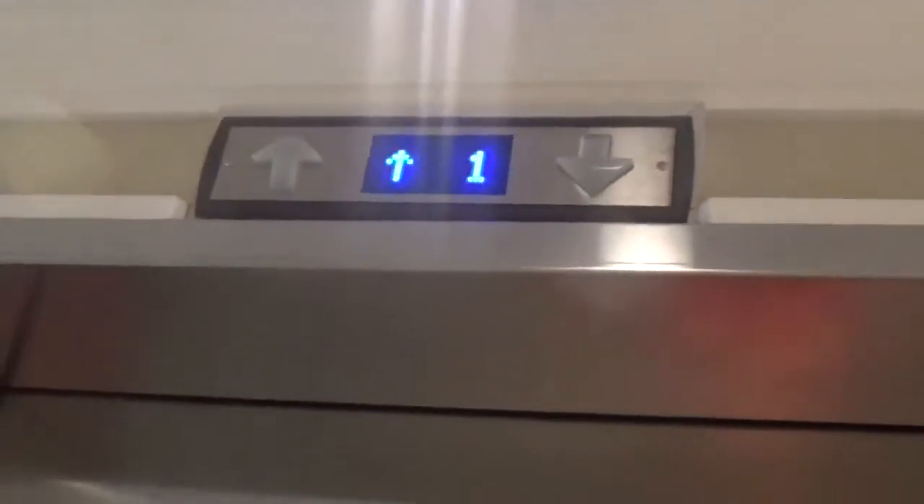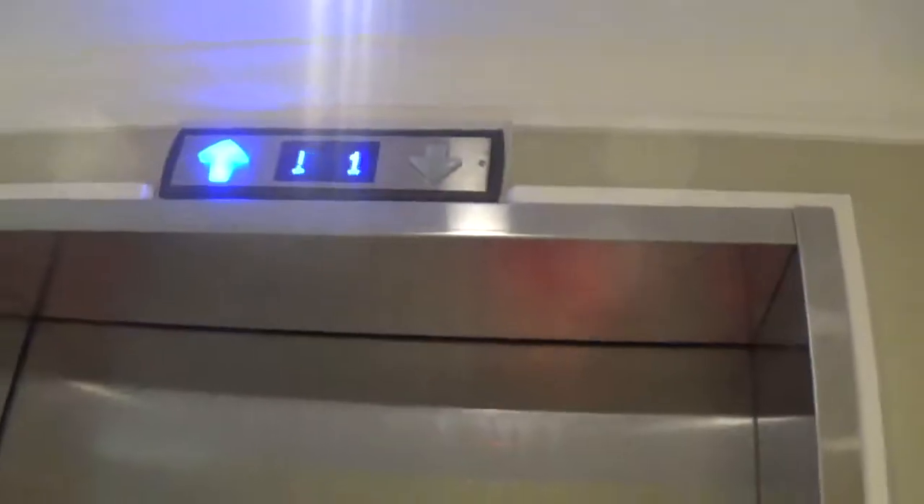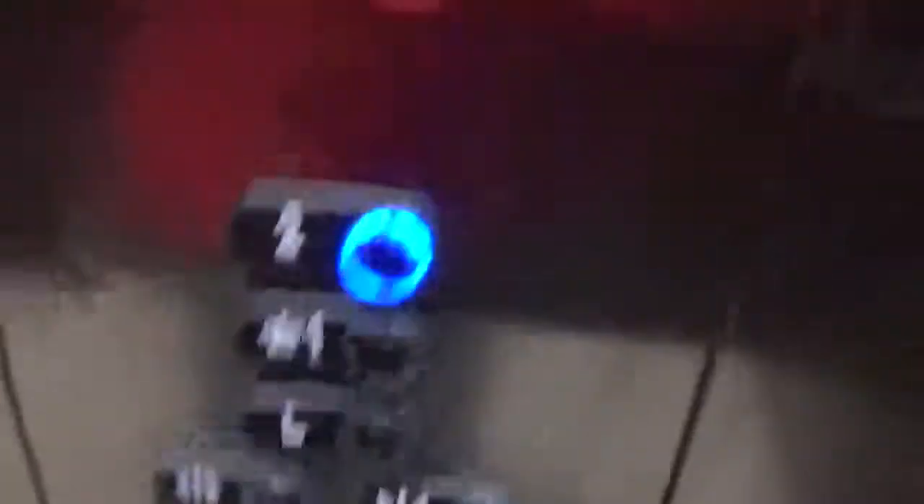Now I say we could take a ride on the elevator. I'm going on the elevator — I'll be back. The door closed button works. We all love that.